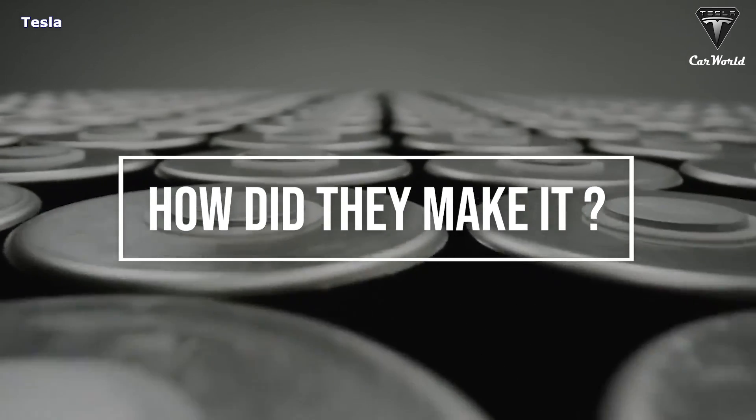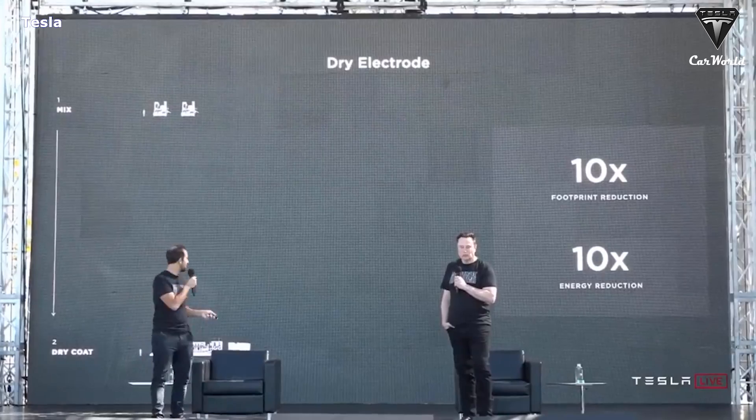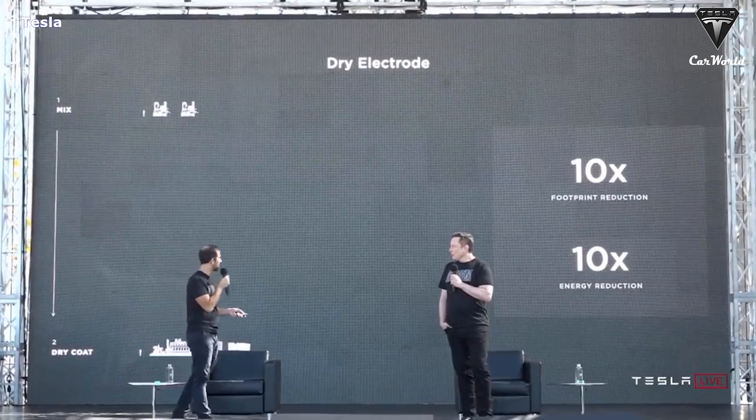So, how are they going to pull this off? Let's find out in today's episode of Tesla Car World.